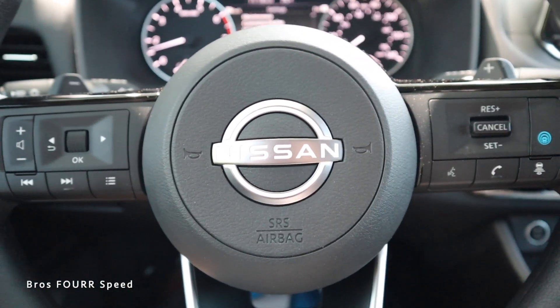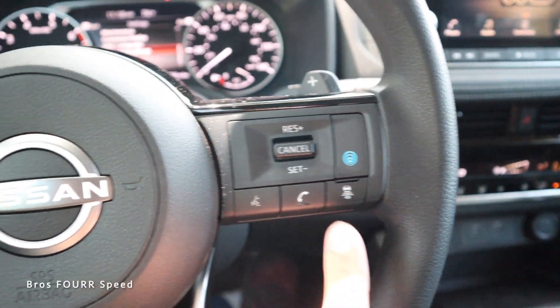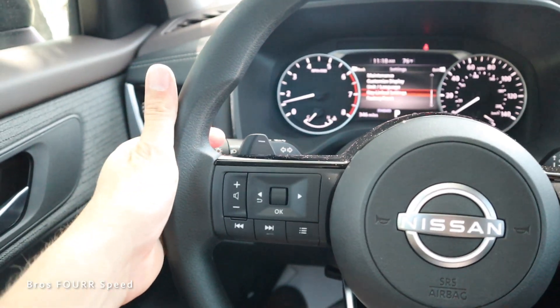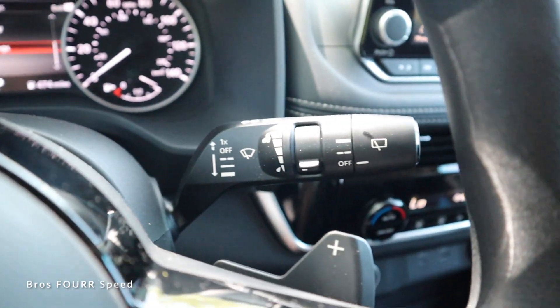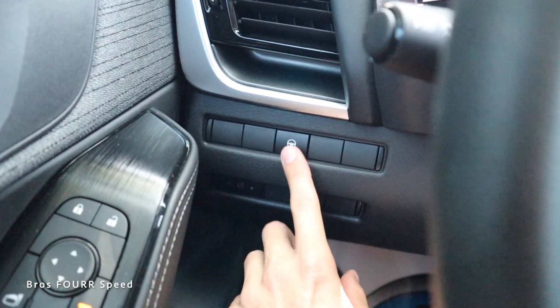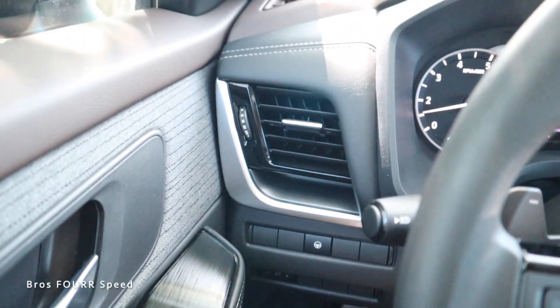Looking at the steering wheel, we have the new Nissan logo right in the center. All the cruise control settings and distance pacing are on the right side, with Bluetooth and audio controls on the left. We do get steering wheel-mounted paddle shifters that have a good look and feel. The turn signal and headlight stalk are on the left side with windshield wipers on the right. On the left of the steering wheel is the steering wheel intervention button, and below that are the interior dimming switches, with some smooth leather visible along the dashboard.